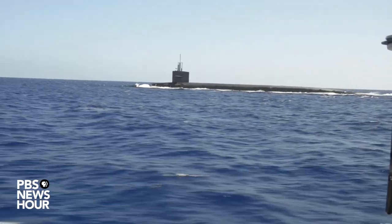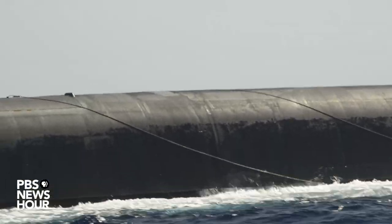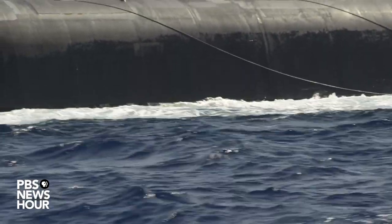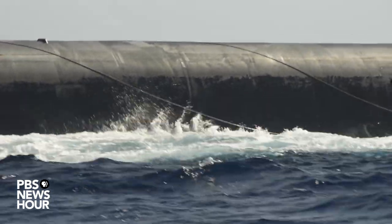And can you tell us how that's done or is that classified? We have a wire that we can float behind us. It's just a long antenna that can receive broadcasts and we use that. It'll float to the surface and we can use that to receive long-range signals.